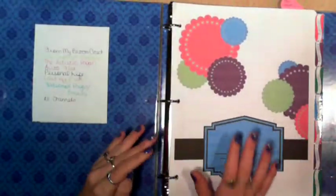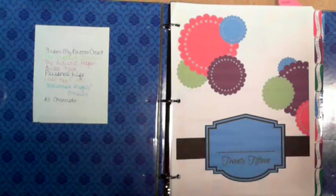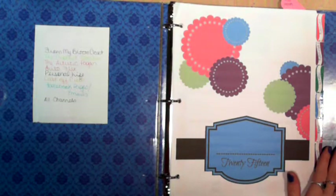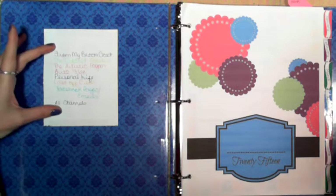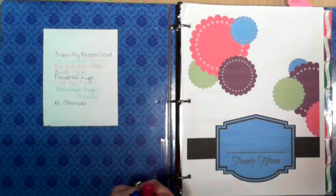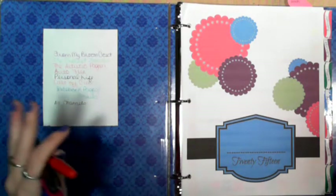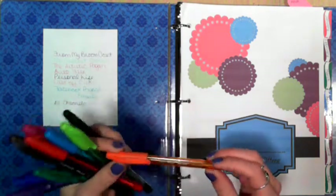My at-home planner is at the moment just in this binder — and again my blog planner and at-home planner are a mix-mash of planners. I'll put all the links in the description bar. Over here you'll see a sheet with different colored inks — I use very different colored inks to denote what I'm working on, what needs to be done, and what area it is for. The pens I like to use are the Papermate Inkjoy.